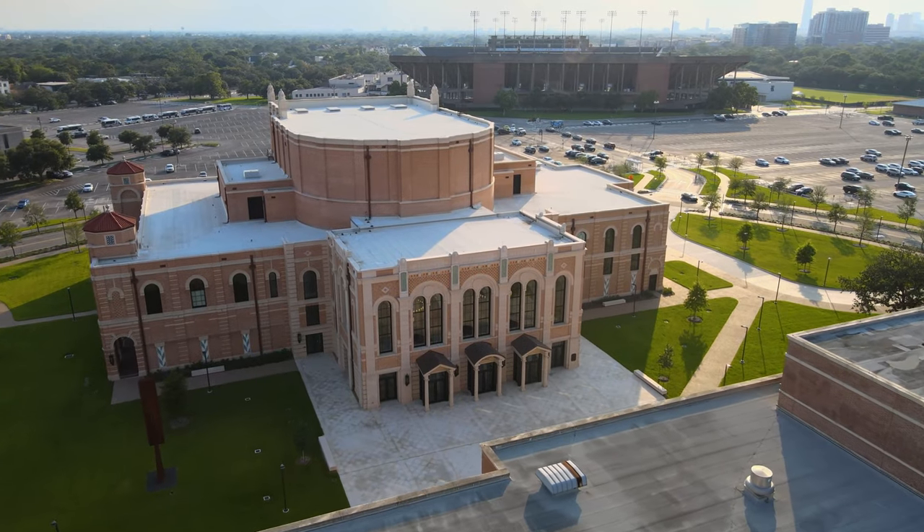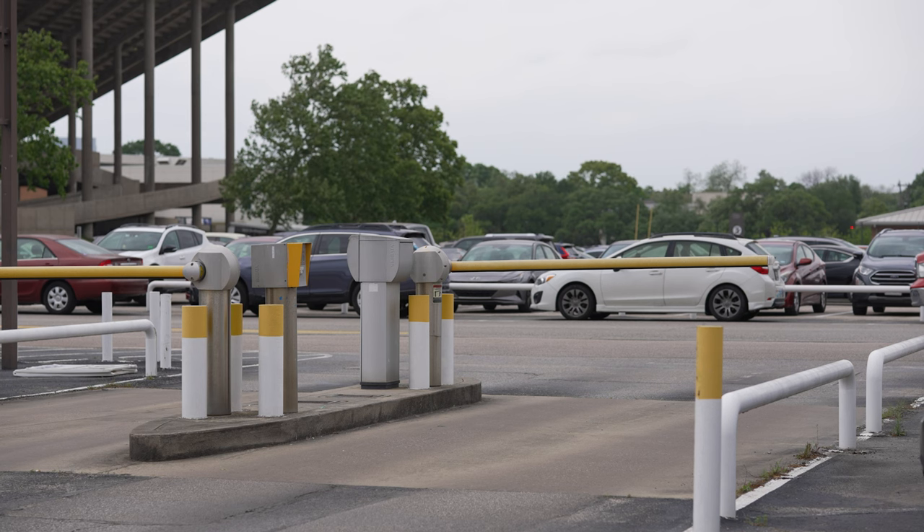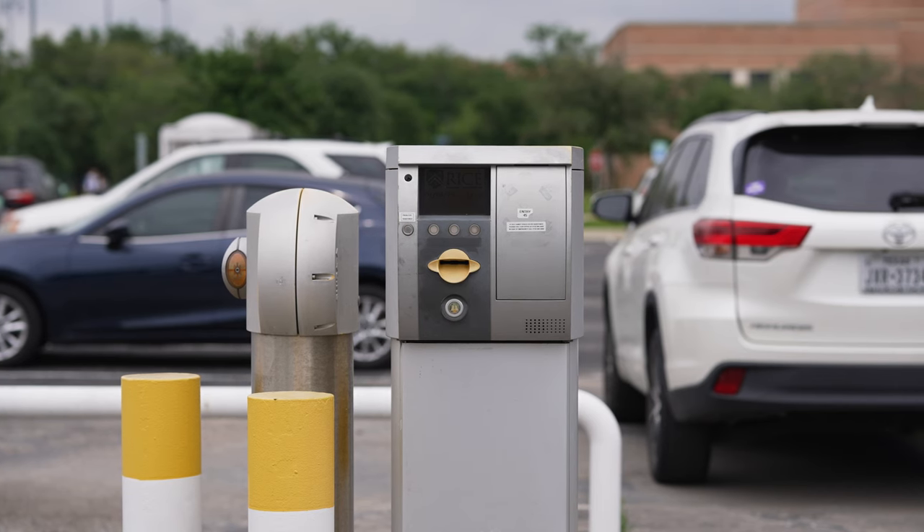West Lot 4 is the parking lot most directly behind the Brockman Hall for Opera. Parking during Owl Days will be free throughout the day at West Lot 4. Look for an attendant or buzz in for access.